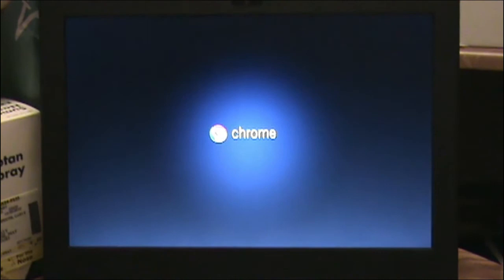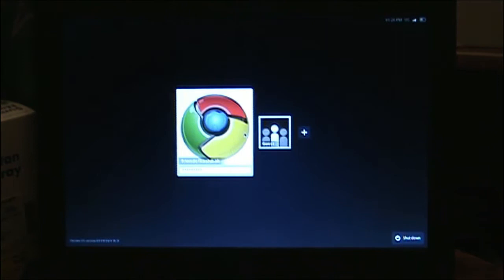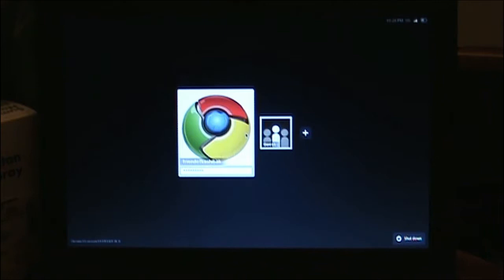So as you can see, this is the Google CR-48 running Chrome OS, and it's booting up now, and I'll log in. Overall it takes maybe 15 or 20 seconds to boot up to the browser, which is really awesome because you don't have to wait on it.